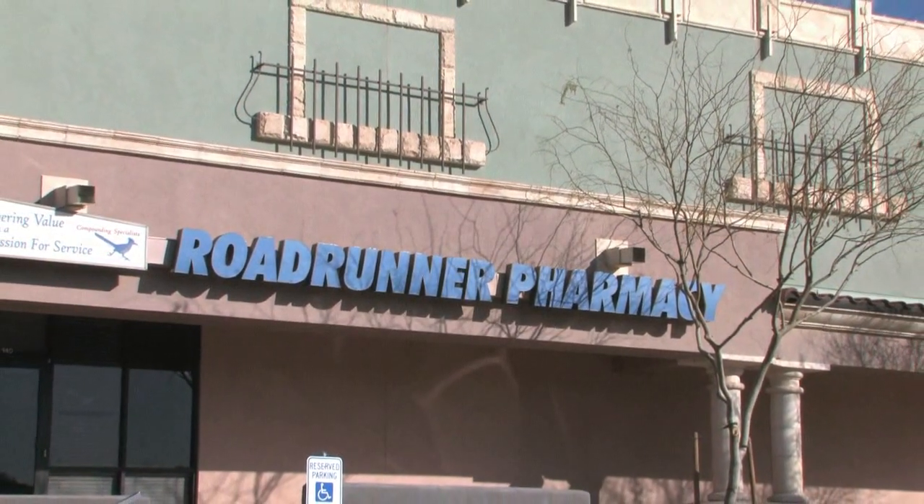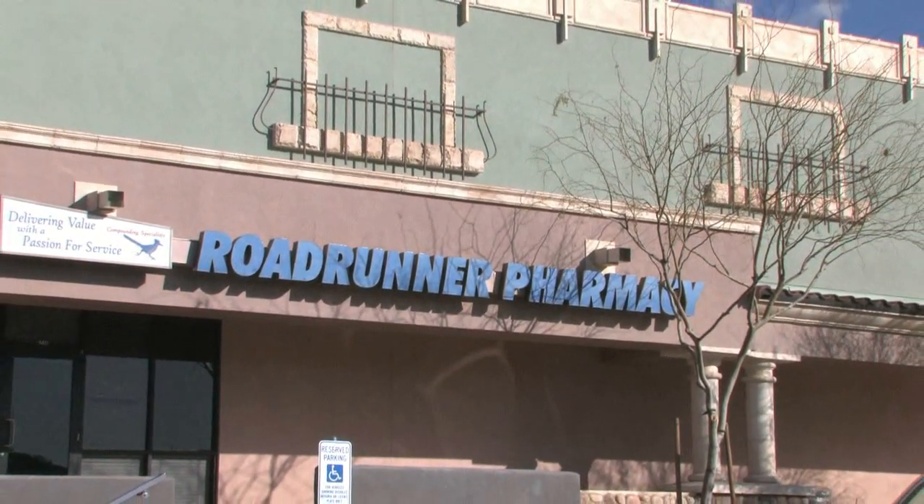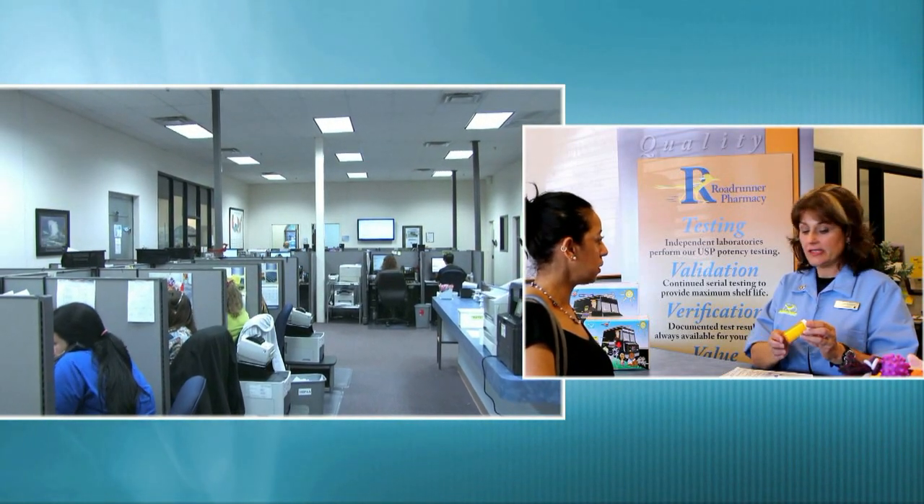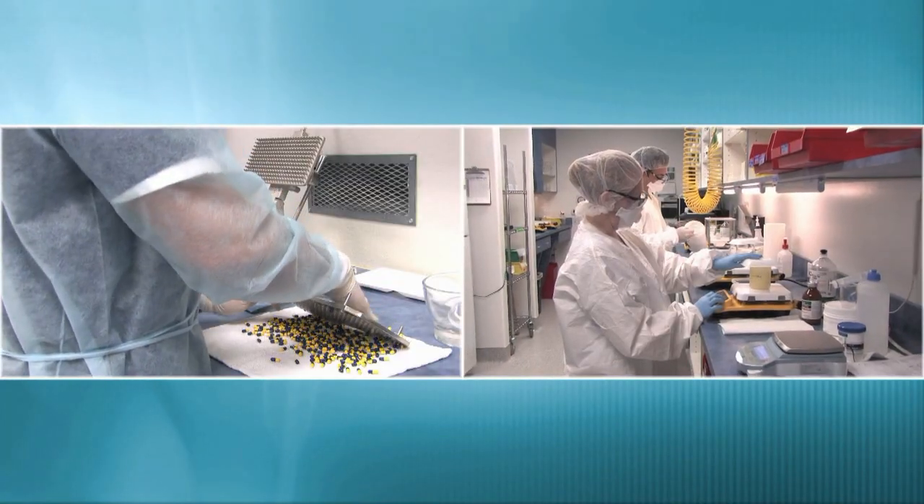Roadrunner Pharmacy is one of the largest veterinary compounding facilities in the world. Since 1999, our commitment to excellence and quality in pharmaceutical compounding is stronger than ever.